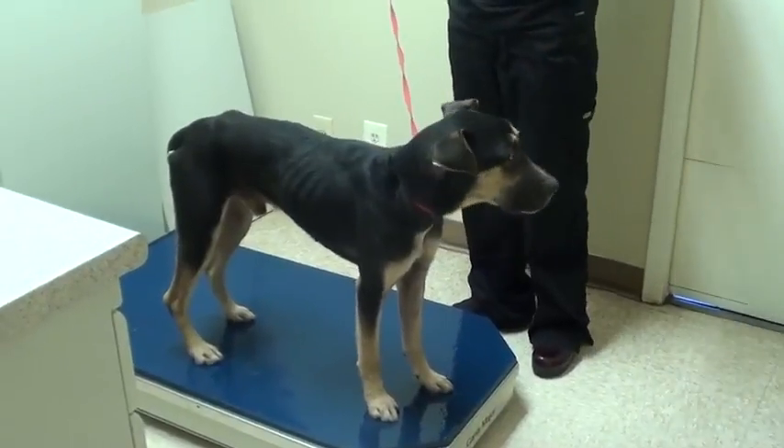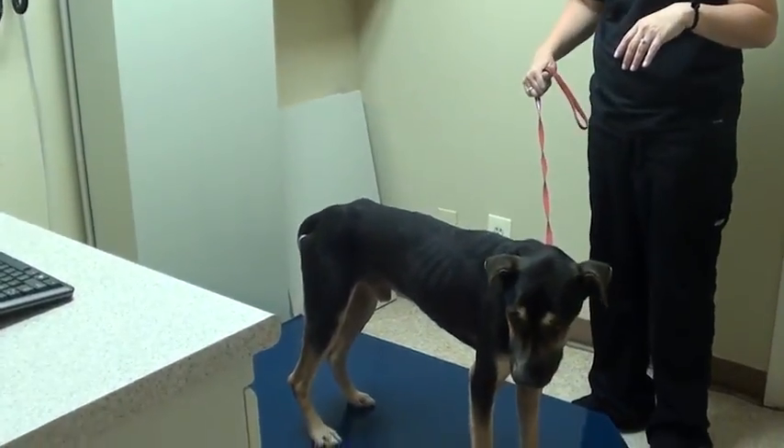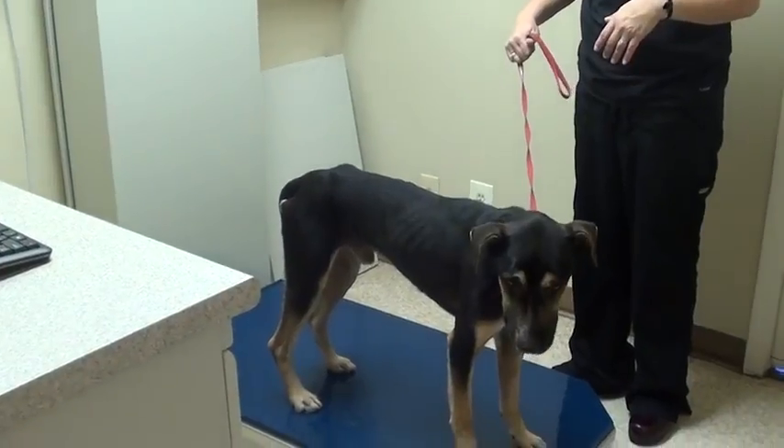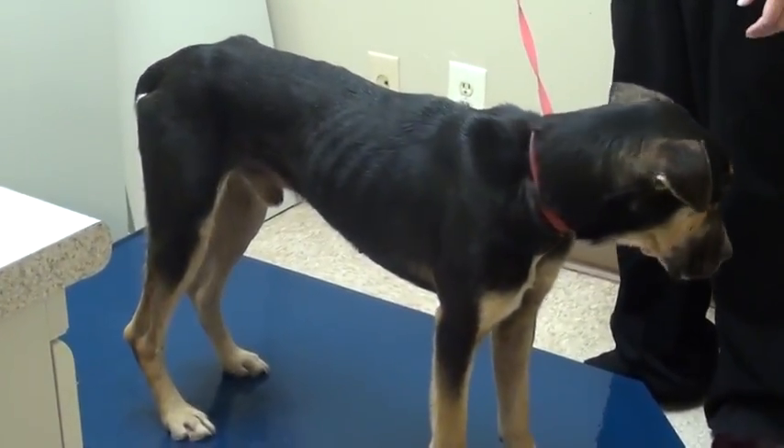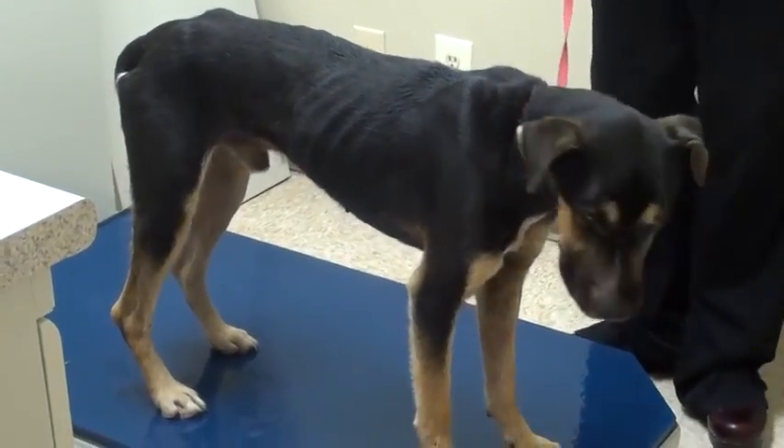Also want to show you that he is 41.8 pounds. His body frame looks like he's probably normally in the high 50s, so he's clearly very, very underweight.